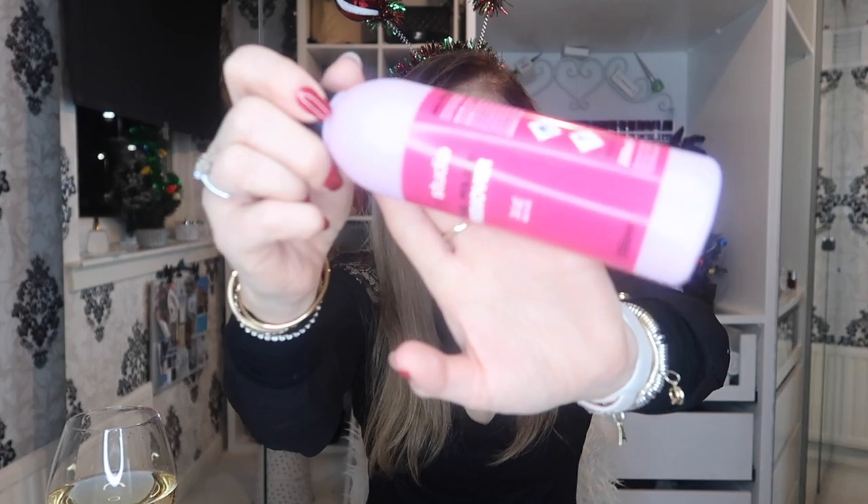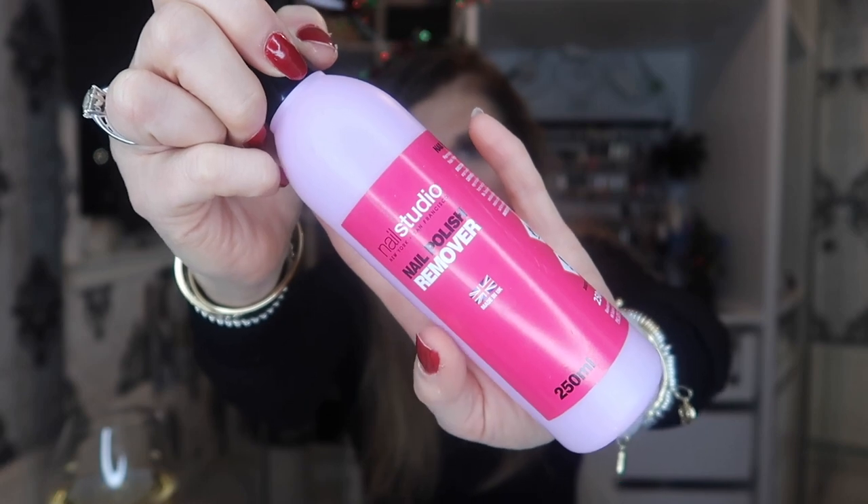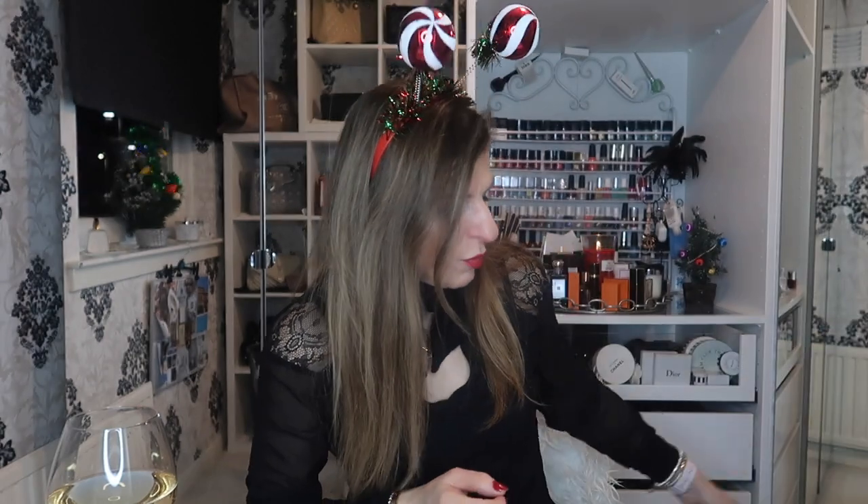This was awful — this was terrible. This is one of the worst products I have ever used in my entire life, and I am not exaggerating. This is Nail Studio Nail Polish Remover. It is a British brand and it is rubbish — I picked this up from B&M. Do not waste your money on this utter rubbish. I think it took a whole bottle just to remove nail varnish from one nail.